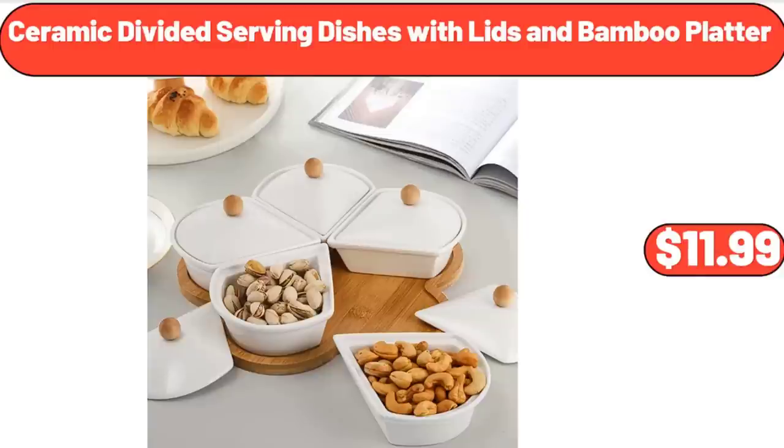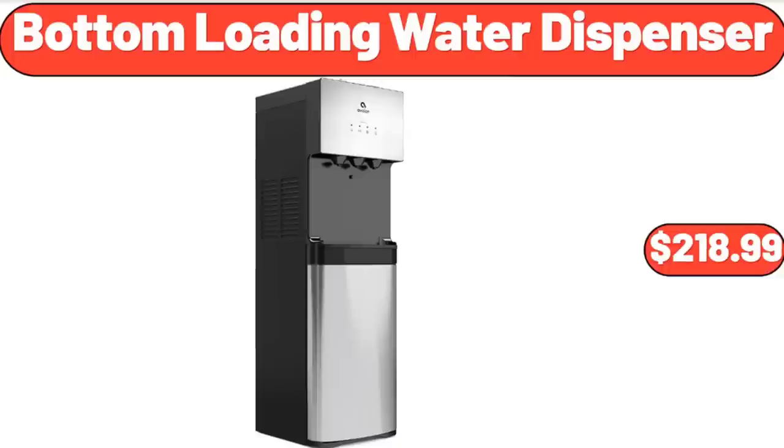Ceramic Divided Serving Dishes with Lids and Bamboo Platter, $11.99. Bottom Loading Water Dispenser, $218.99.